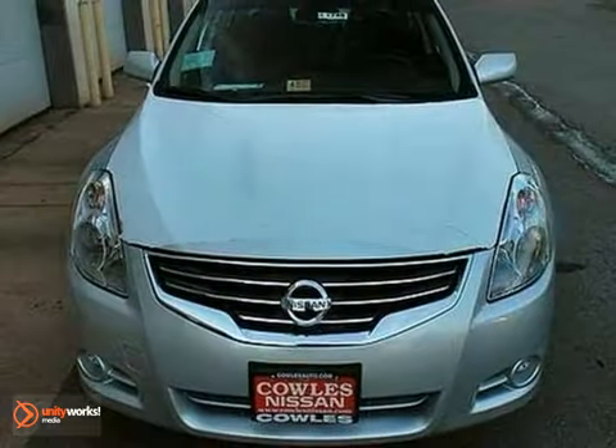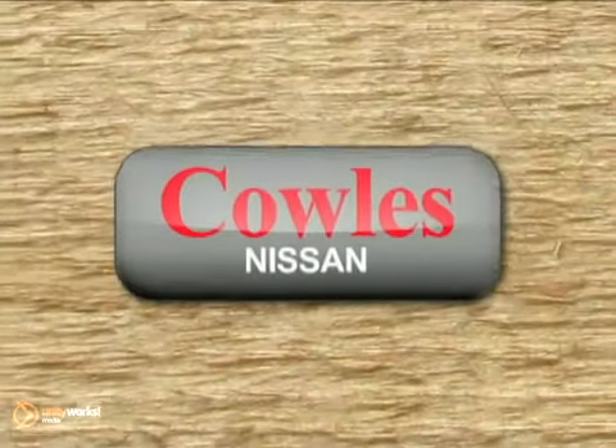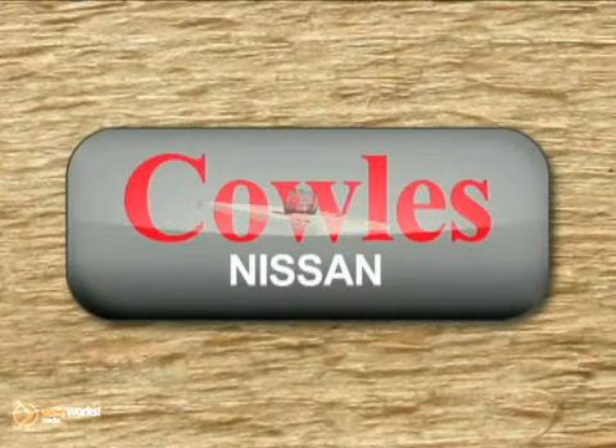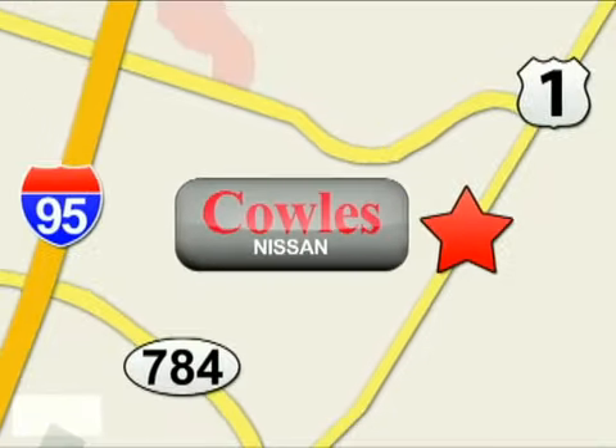Get in and get on the road in this Altima today. You're not just a number at Kohl's Nissan, you're a family member. We're conveniently located at 14777 Jefferson Davis Highway in Woodbridge.